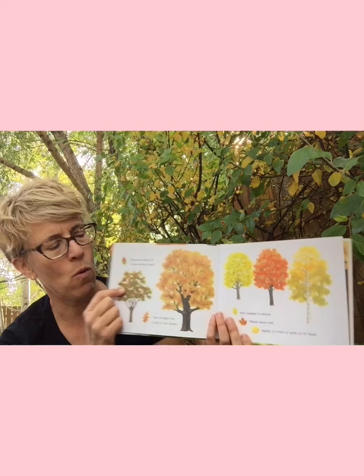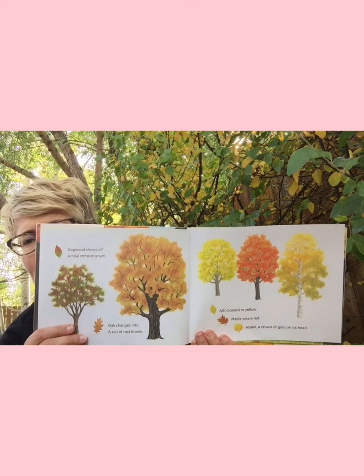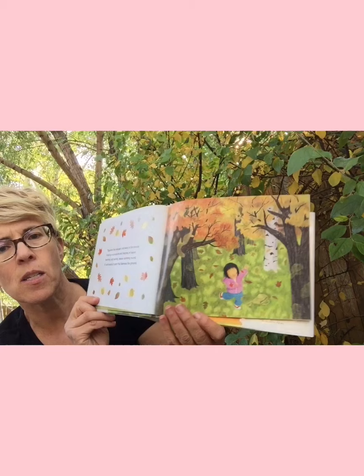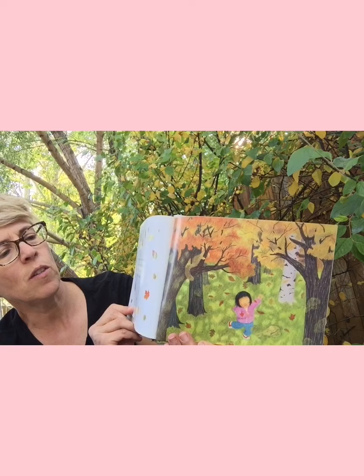'Dogwood shows off a new crimson gown. Oak changes into a suit of rusted brown. Ash cloaked in yellow. Maple wears red. Aspen a crown of gold on its head. Together they whisper and sway in the breeze, shaking loose acorns in batches of leaves. Swirling and twirling, leaves spinning round — a whirlwind of color that blankets the ground.'